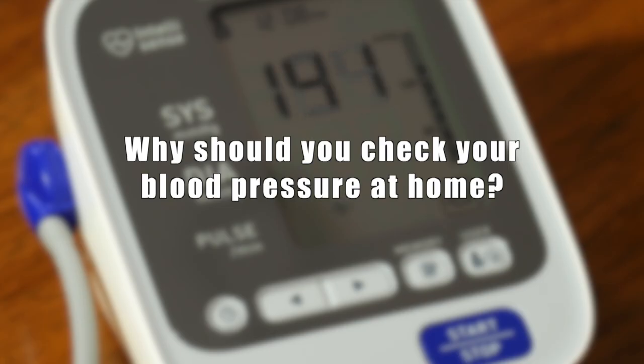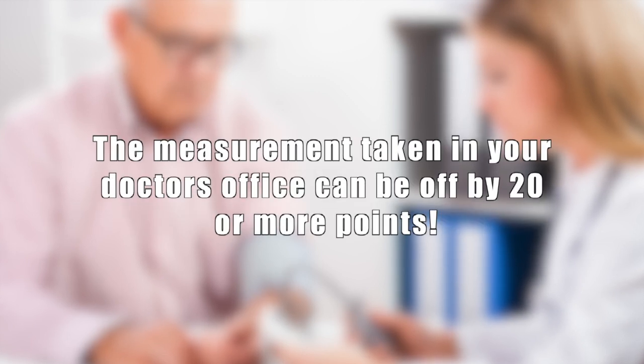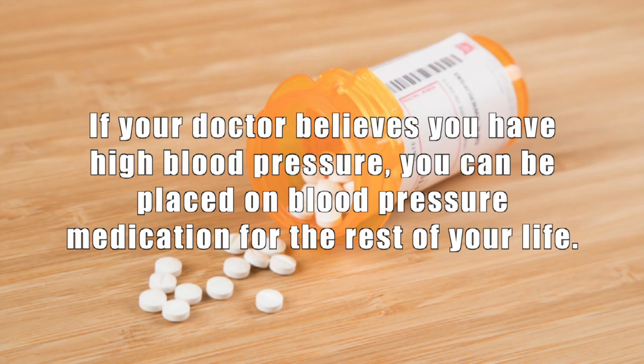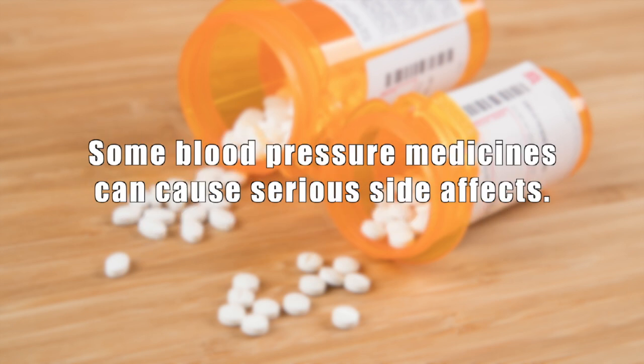Why bother checking your blood pressure at home? Studies indicate up to 30% of the readings done in a doctor's office are inaccurate and can be off by 20 points or more, indicating you have high blood pressure even though your blood pressure is normal. If your doctor believes you have high blood pressure, you can be placed on blood pressure medications for the rest of your life. Controlling high blood pressure can require two or more prescription medications, and some can cause serious side effects that can put you in the hospital.